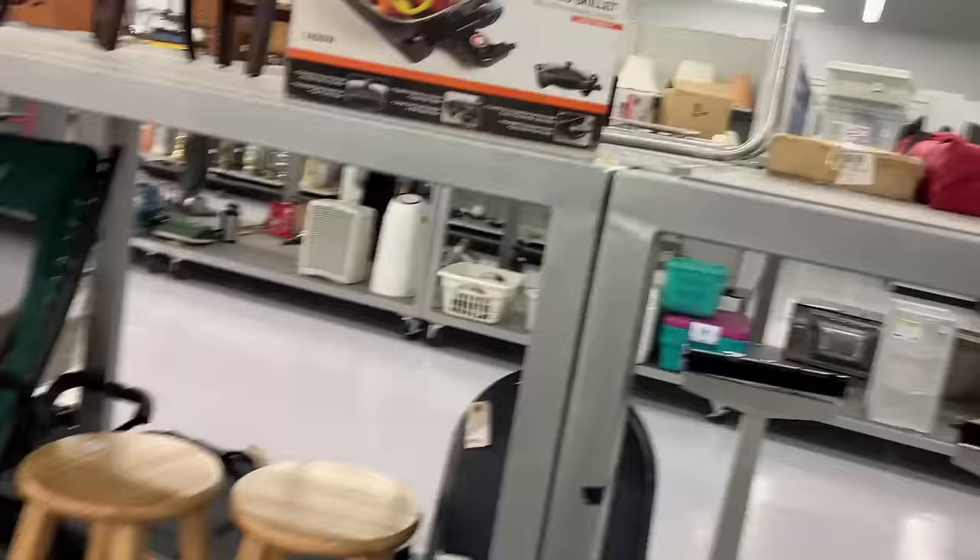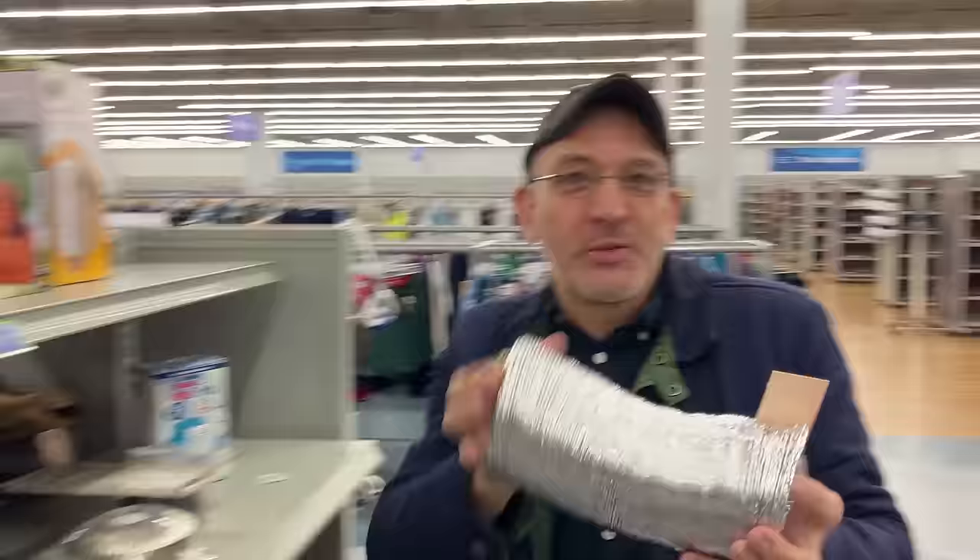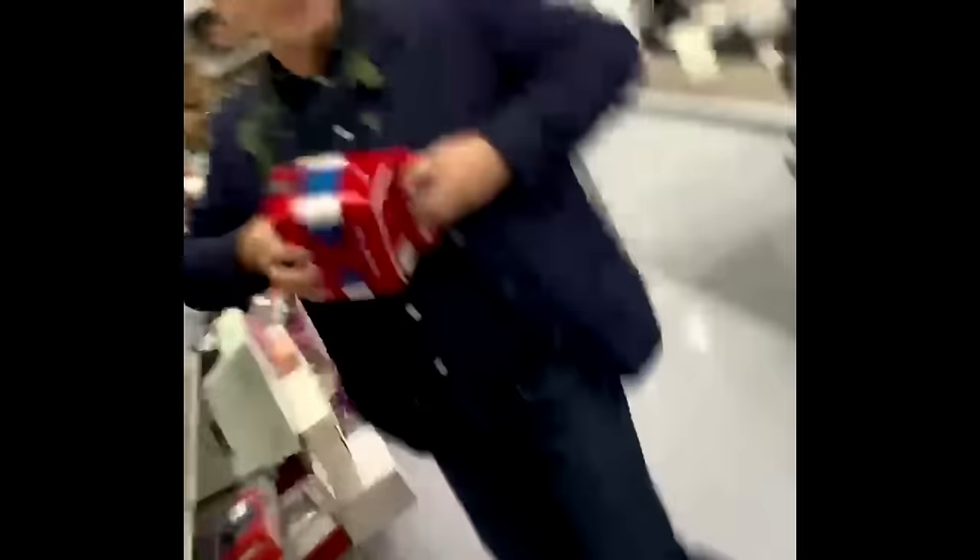Look at these peppers — if you ever lock yourself in the bathroom you'll have something to do. Happy little flower. I've always wanted to play the concertina — don't you like sea shanties?